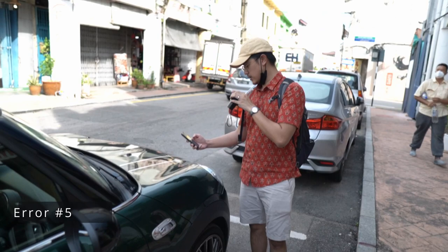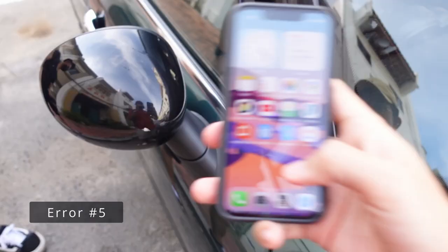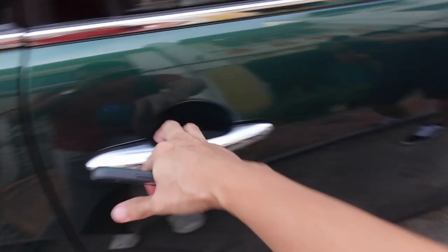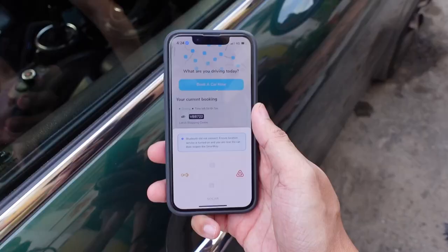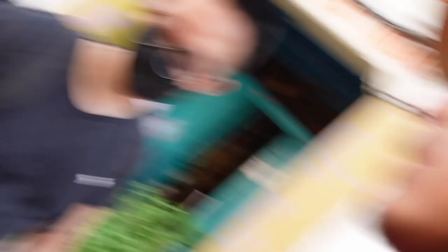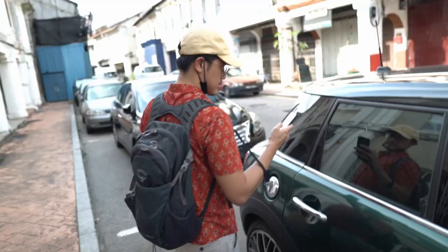Should I move closer to the bonnet of the car? Nothing. Okay, I restarted my phone already and I still can't unlock the car. I'm close to the car, near the car — reopening the smart key. Now we're sitting here doing this. Everybody's looking at us funny like they think we're trying to steal this car. I can't unlock the car. We're going to call customer service.